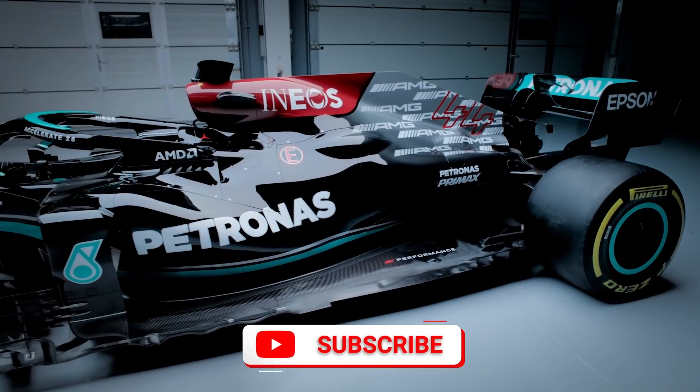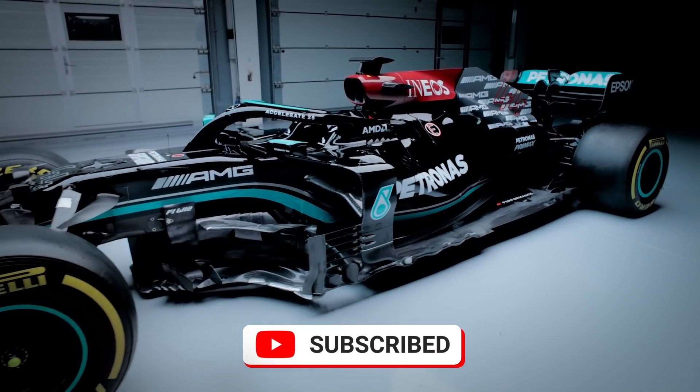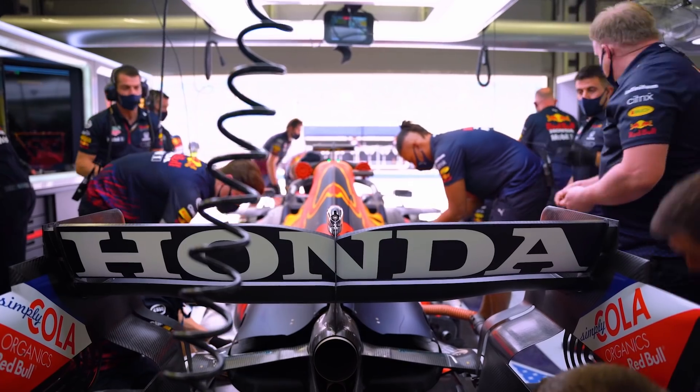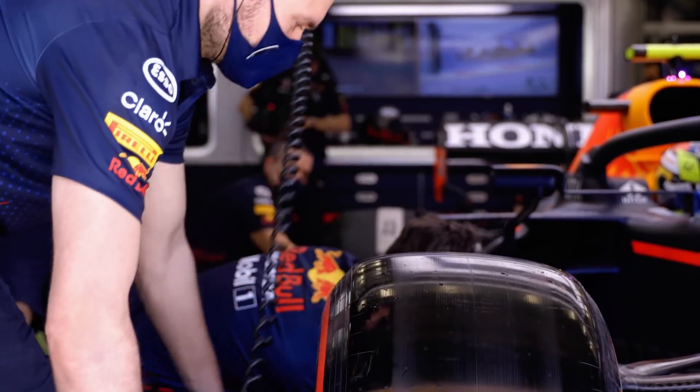If you haven't already done so, make sure you subscribe to The Race so you don't miss any of our F1 2021 videos, be they technical or otherwise — and strike the notifications bell so you're informed the millisecond there's something new to watch.